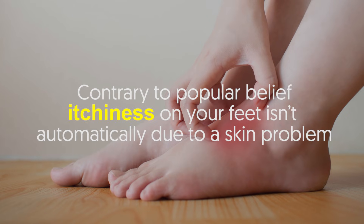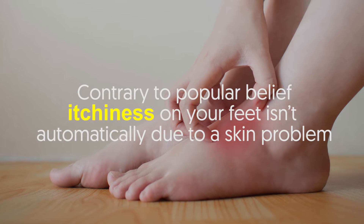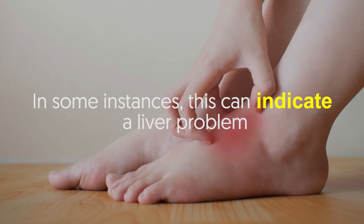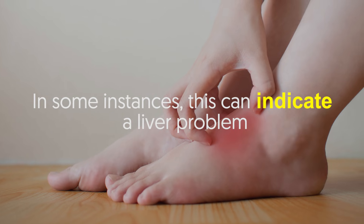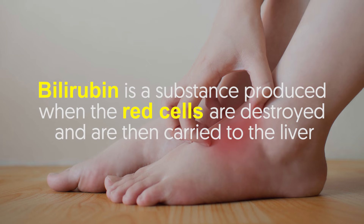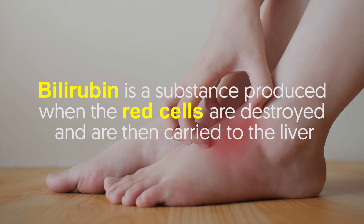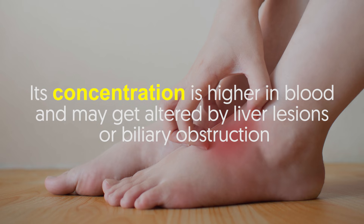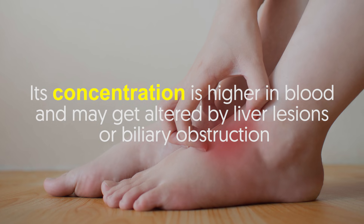Number two: itching feet. Contrary to popular belief, itchiness on your feet isn't automatically due to a skin problem — in some instances this can indicate a liver problem. Bilirubin is a substance produced when red blood cells are destroyed and are then carried to the liver. Its concentration is higher in the blood and may get altered by liver lesions or biliary obstruction.